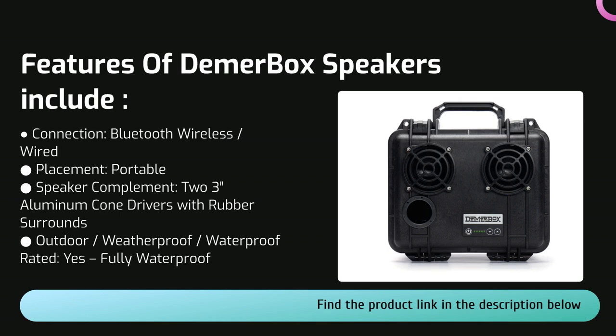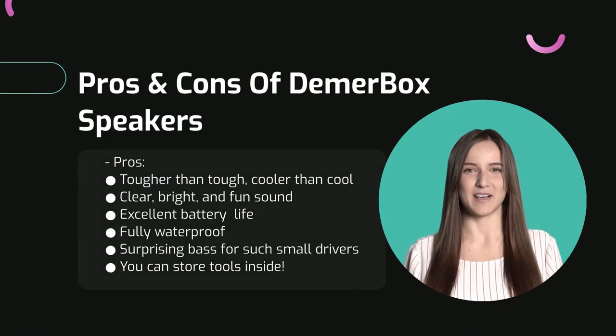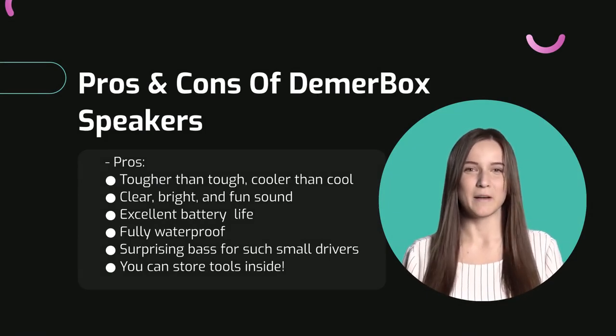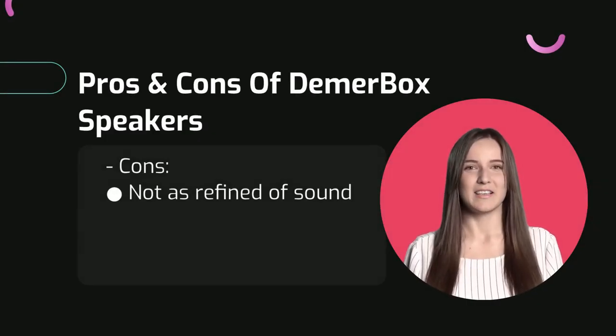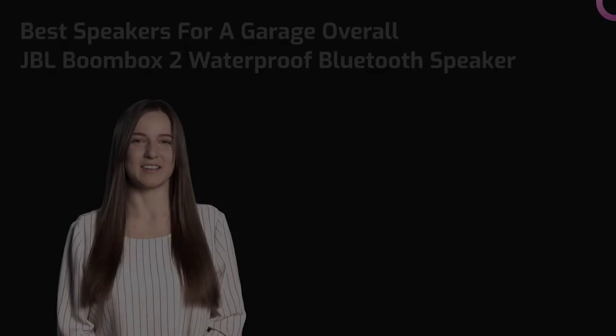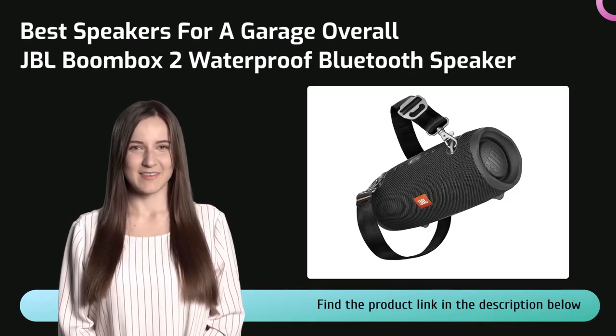There is a tuned port that can be opened for deeper, stronger bass, but it also includes a plug which, when inserted, makes this baby completely waterproof. The sound is not as refined as some other choices on the list, but it has a kind of hyper-energized quality. Pros include clear, bright, and fun sound, excellent battery life, and surprising bass for such small drivers — plus it's fully waterproof. The only con is that the sound is not as refined.